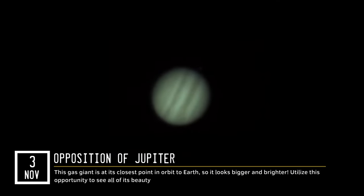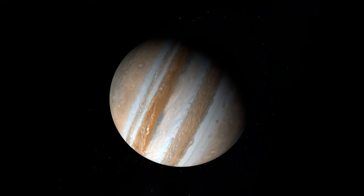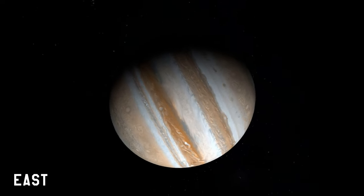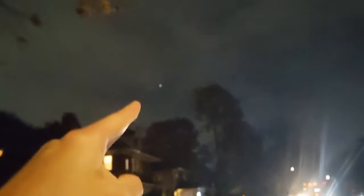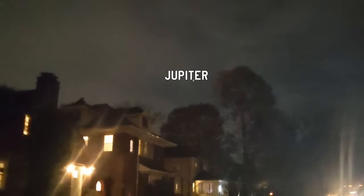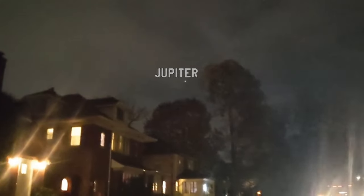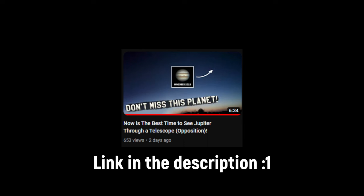November starts with the opposition of Jupiter, which brings the planet to the opposite side of the Sun in the sky as seen from Earth. Thus Jupiter will be visible all night long, rising in the east after sunset and setting in the west before sunrise. Because Jupiter is at its closest approach to Earth during opposition, it becomes brighter and larger through telescopes. There's a separate video exploring this event in more detail — link in the description.